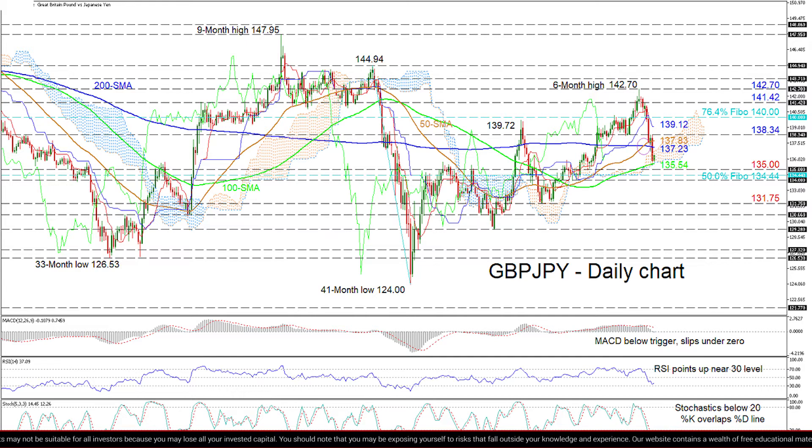If price acquires traction off the 100-day SMA at 135.54, heavy resistance may commence from the 200-day SMA at 137.23 and the 50-day SMA at 137.83 overhead, prior to the 138.34 neighboring high. Successfully surpassing these obstacles, the blue Ichimoku center line at 139.12 may hinder the price from reaching the 140 handle.